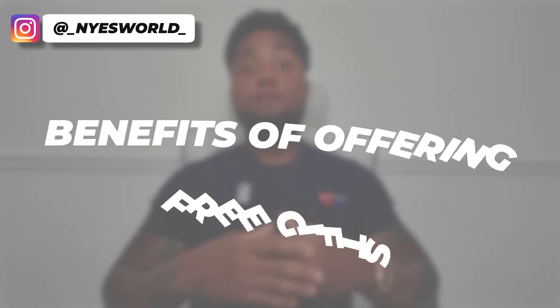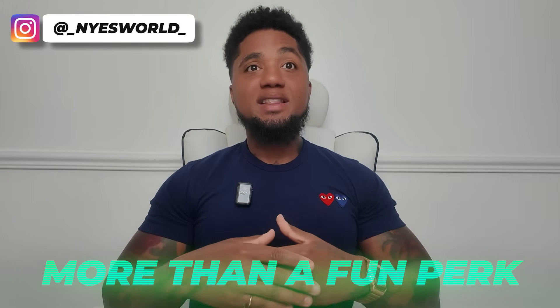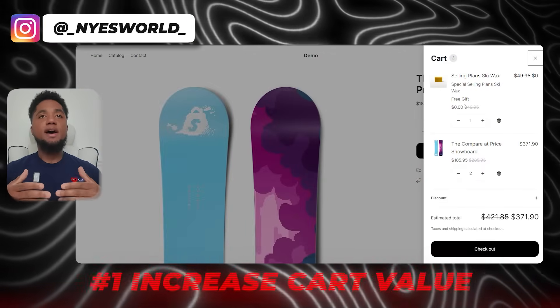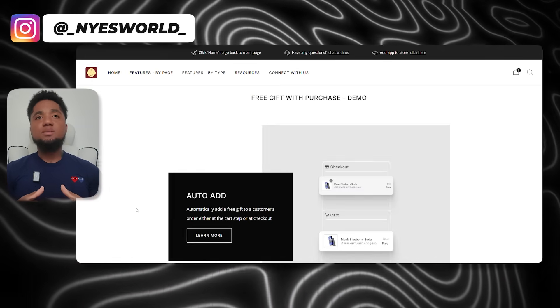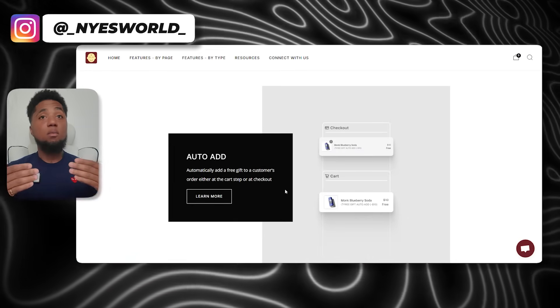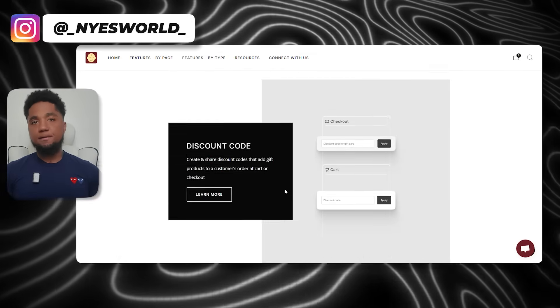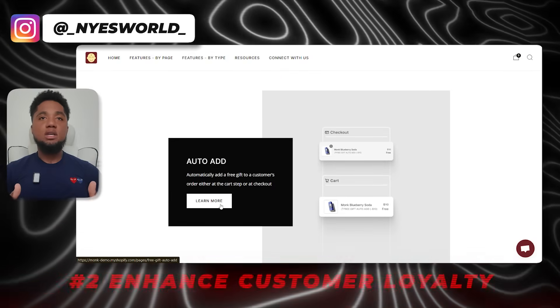Let's talk about the benefits of offering free gifts. This is more than just a fun perk for your customers — there is real value in it for your business. Number one is increasing cart value. Free gifts act as powerful incentives. When customers know they can get a gift for spending a little more, they're likely to add more items to the cart just to qualify.